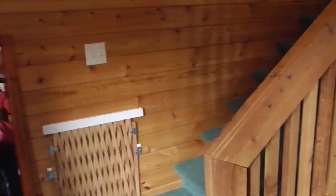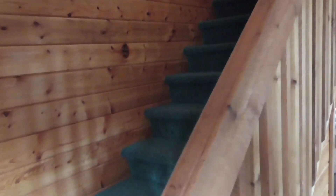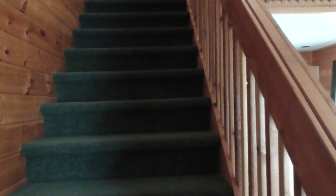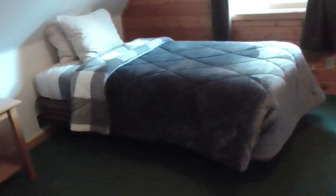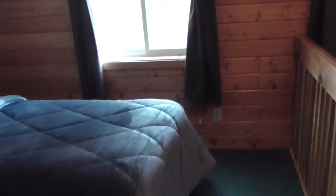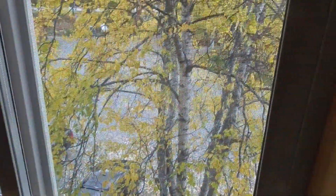Hey Tracy, come on down instead of going to Japan! And here's our loft up here. It's approximately a mile walk to town, so we're gonna get some good exercise.